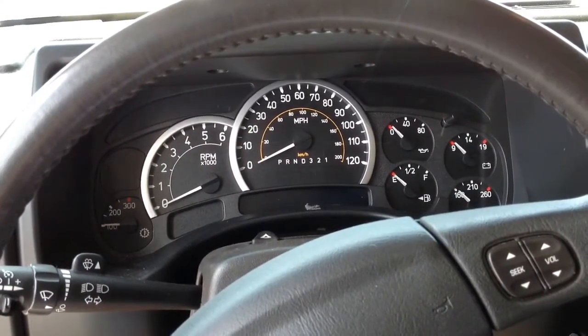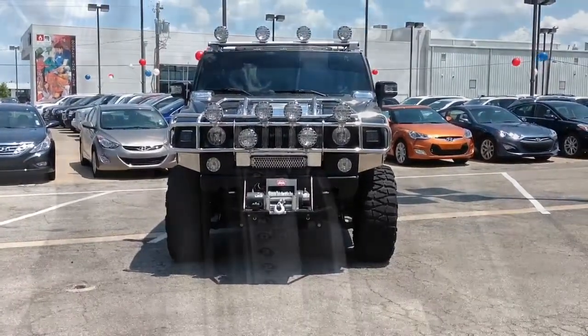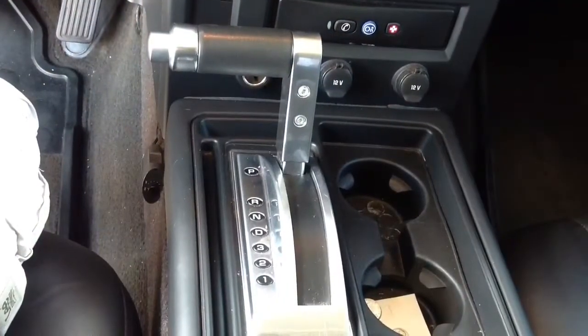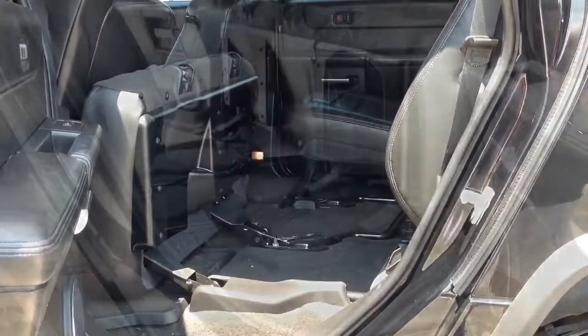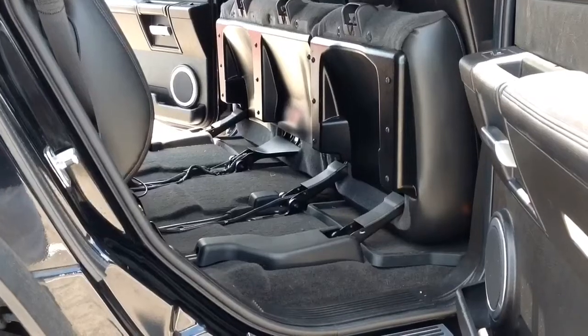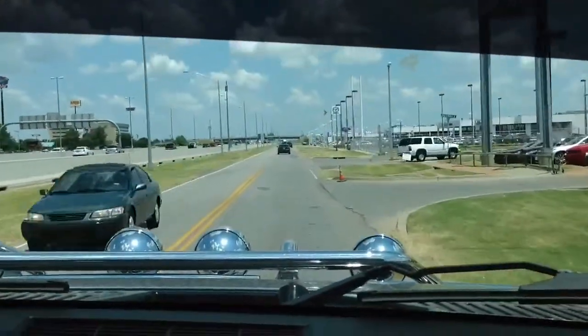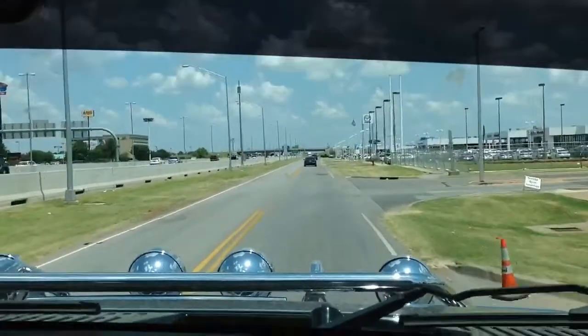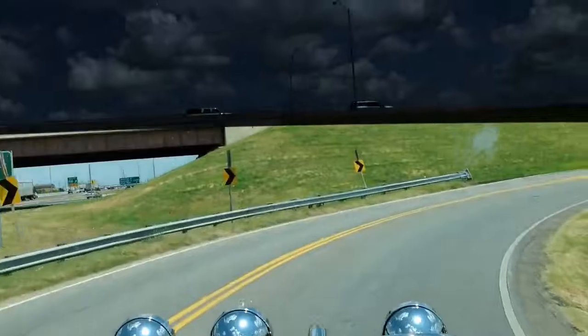Honestly, I could spend another 30 minutes telling you all about the features and specs of this beautiful 2007 Hummer H2 SUT. But you really need to come and see and test drive this sport utility for yourself, because I can promise you a vehicle like this won't last long. Someone's going to get a great deal on this one-of-a-kind Hummer, and it might as well be you. Come see us today before it's too late.